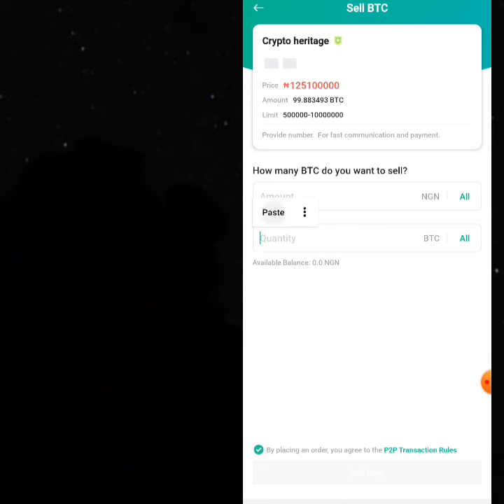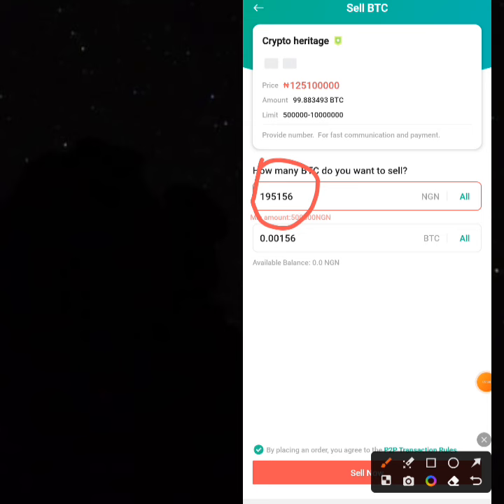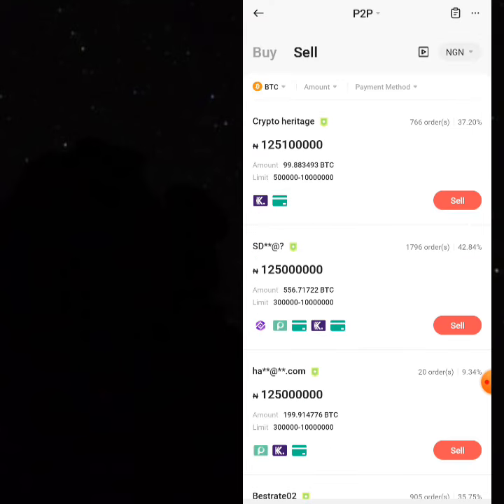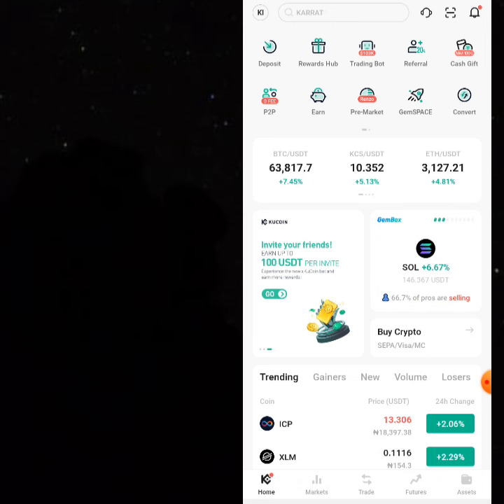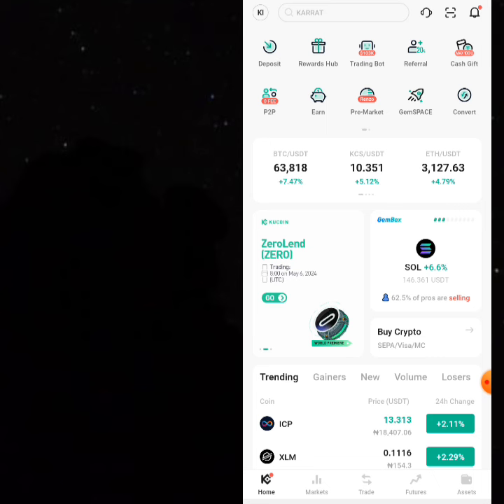Remember, the 100 USDT is worth around 138,000 Naira, but here you'll be getting 195,000 Naira after you've sold your BTC. For those who don't understand better, let me start again. The first step you have to take is to buy USDT — that's the very first thing you have to do.